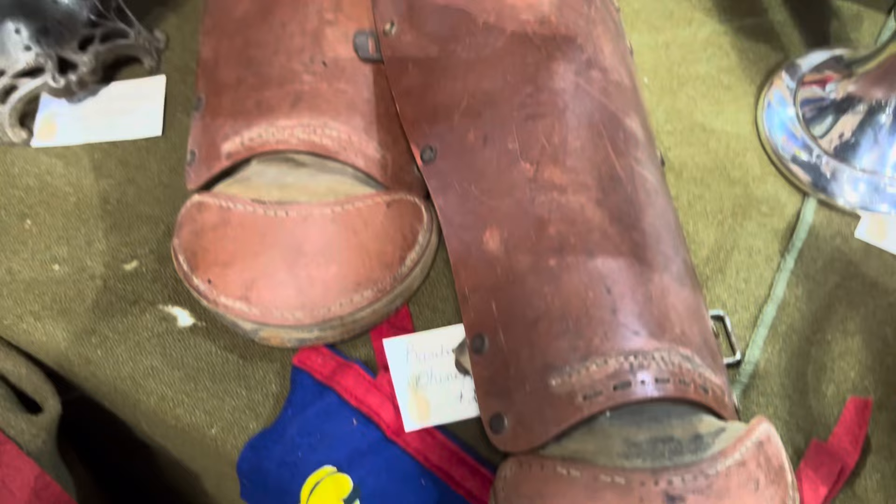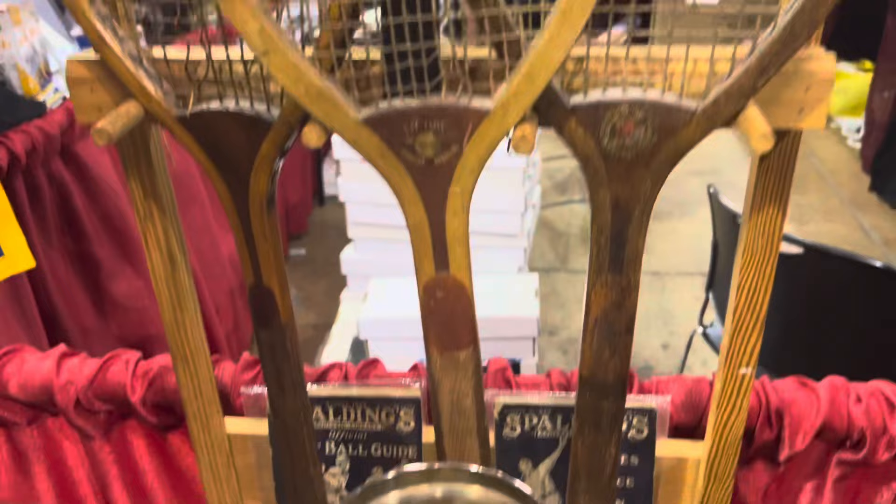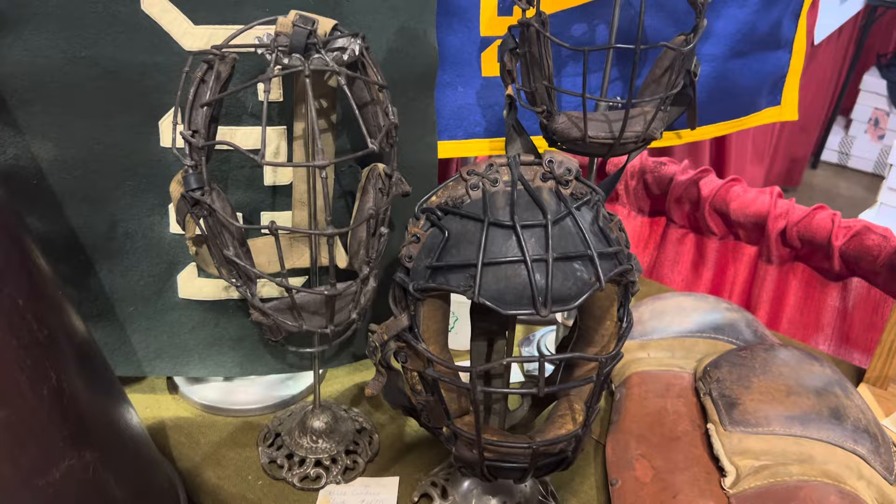This is stuff you'll never see. Look at all this nice old stuff: old catcher's mitt, catcher's equipment, old tennis rackets. Old trophy there. Check out these catcher's mitts that he's got here — really, really cool stuff.